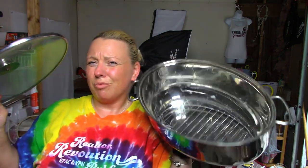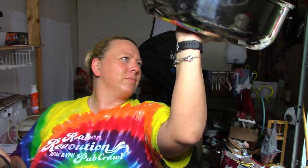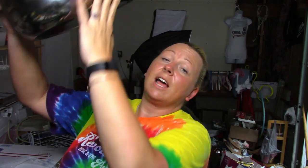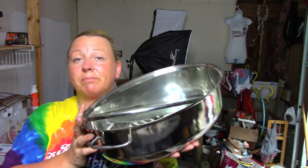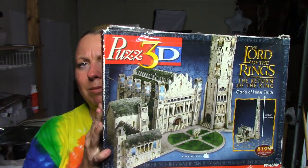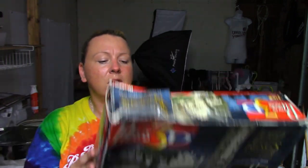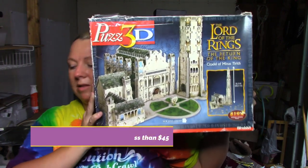Then we have this Oneida piece — I think it's a roasting pan. It says 'Oneida Immaculate Stainless Steel 18/10.' I'm not really sure; I don't know my dishes. I might need it if I start cooking, so I'll look it up. There was also a Lord of the Rings 3D puzzle — I haven't comped it yet, so I'll do that while editing. We'll probably do the puzzle ourselves first to make sure all the pieces are here before I sell it.